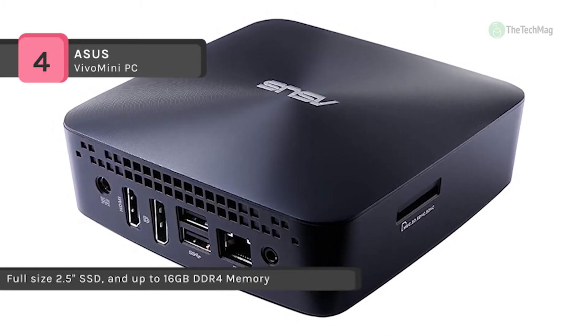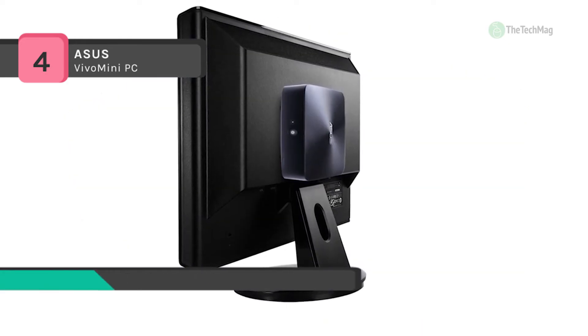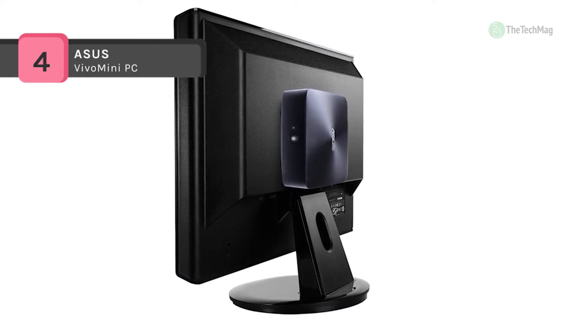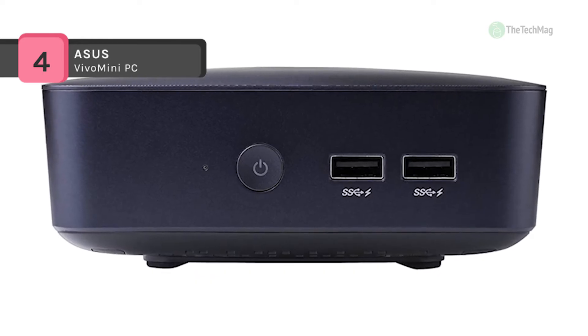Due to its compressed design it cannot fit a dedicated graphics card and must rely on integrated graphics. Connect to the internet through 802.11ac Wi-Fi and pair wireless peripherals with Bluetooth 4.0 technology.